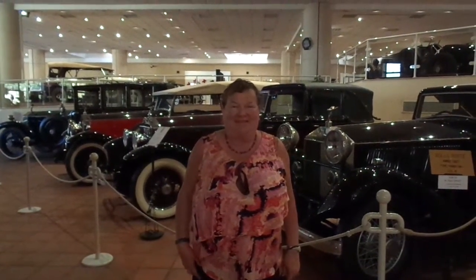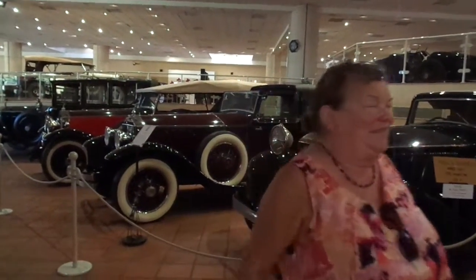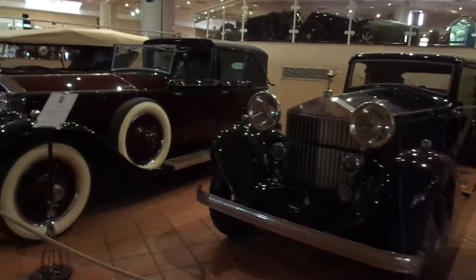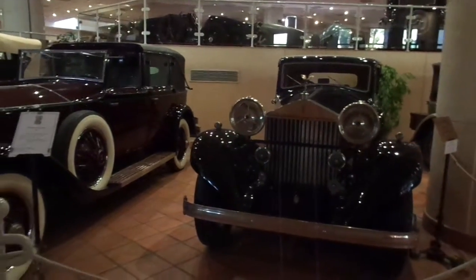Hi, this is Mark and Eva. That's Eva. And we're here at the private collection started by Prince Rainier, now Prince Albert, in Monaco. And this is the part of the antique car collection, classic cars.